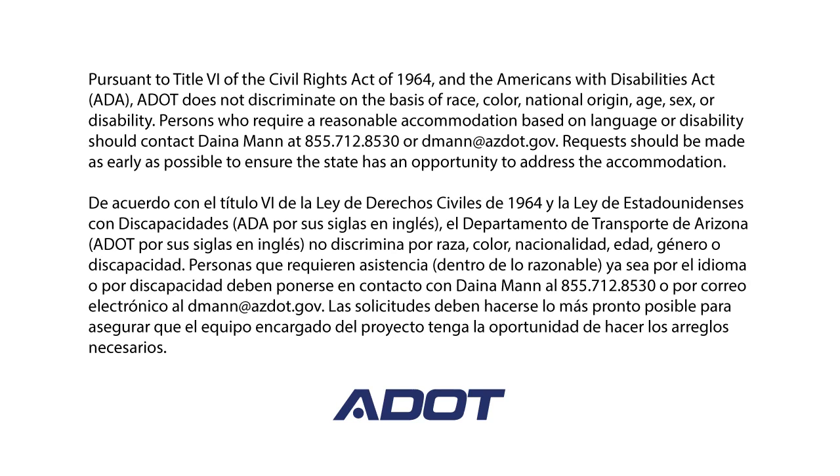Pursuant to Title VI of the Civil Rights Act of 1964 and the Americans with Disabilities Act, ADOT does not discriminate on the basis of race, color, national origin, age, sex, or disability. Persons who require a reasonable accommodation based on language or disability should contact Dana Mann at 855-712-8530 or dmann@azdot.gov. Requests should be made as early as possible to ensure the state has an opportunity to address the accommodation.